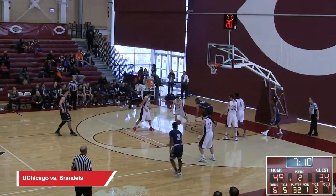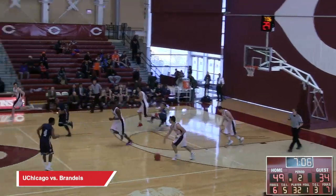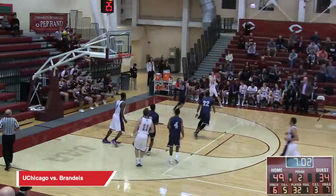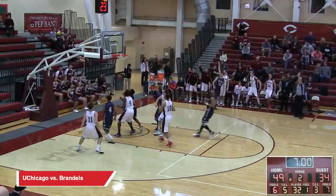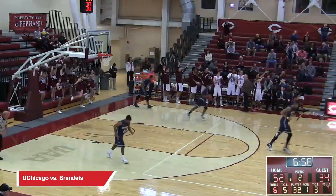Heyman tries to get it to Powell — Powell wasn't there, and now Chicago will have back-to-back turnovers. Fenlund will try for three — Fenlund's got it! Great court vision for number 11, Tyler Howard.